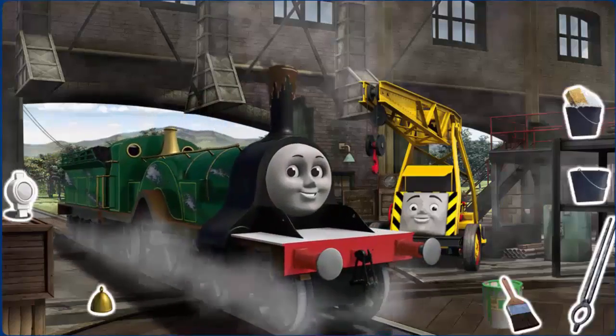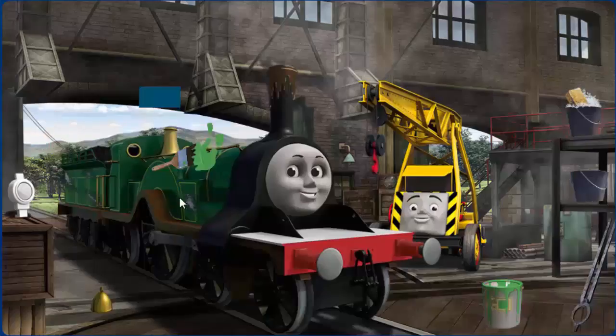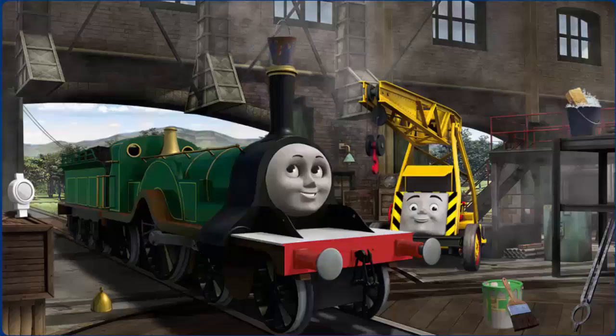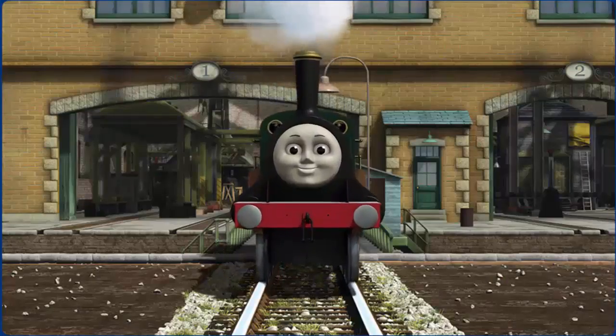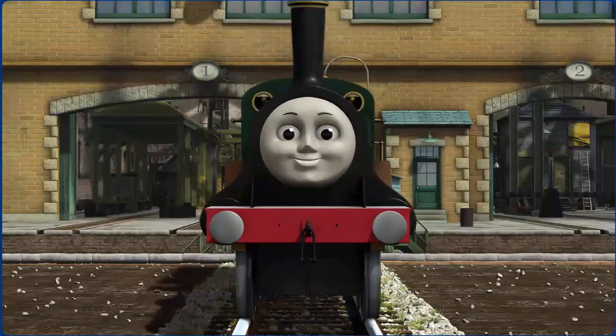Emily's funnel is clogged with mud and her paint is scratched. Great job, but there's still more to do. Emily's funnel is clogged with mud. You fixed it! Emily is ready to be really useful again.